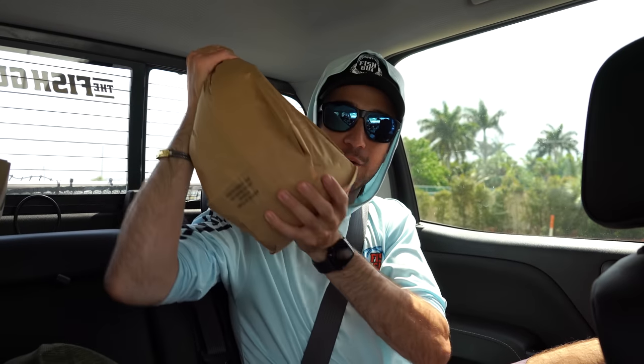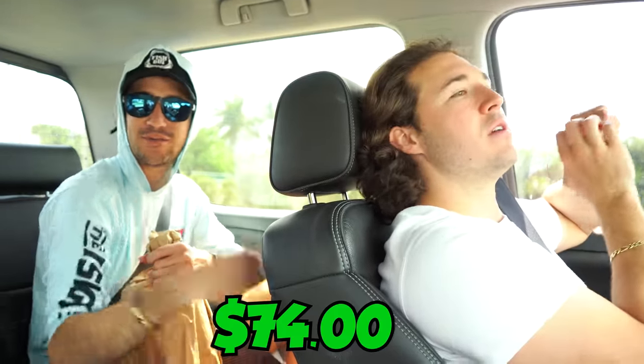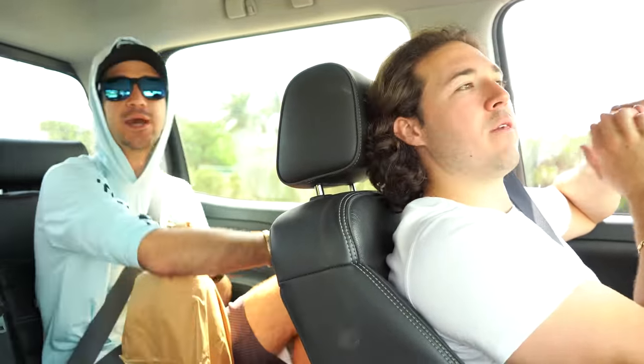Store number one is in the books. We walked away with one fish. You guys will see it after we hit all the other fish stores. I'm hoping maybe to get two or three from the next one. My thoughts on the first store: they didn't have many fish, not many options, but they did have a couple cool ones and we got a nice one. We spent $74, and I'm hoping to keep this under $2K.